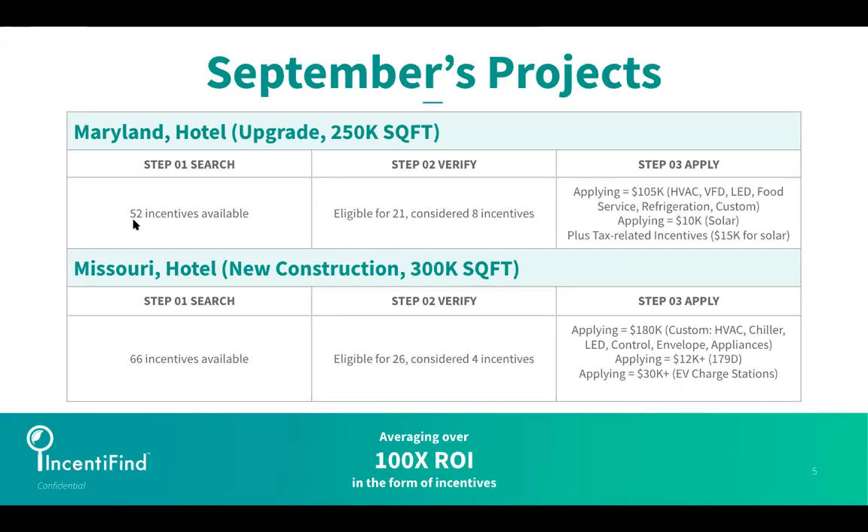The hotel is in a very lucrative incentive offering. However, based on the two-minute survey response, they were only eligible for about 21 incentives — and even then, they only considered eight. Why would an owner consider fewer? With the purchase of a verify report, you get the opportunity to book a one-hour call with our commercial incentive experts. They will tell you the good, the bad, and the ugly — because while you might be eligible for an incentive, there could be additional costs, it might not fit your construction timeline, or there might be a low success rate. We help you go after the incentives that truly make sense for your project.